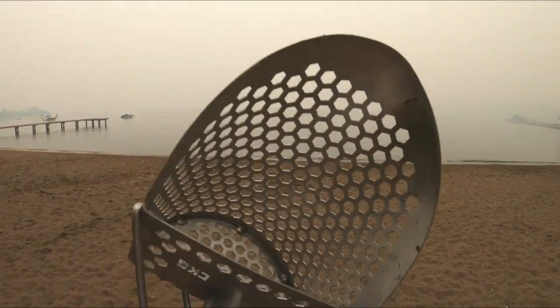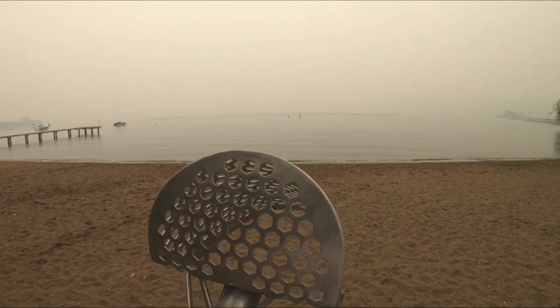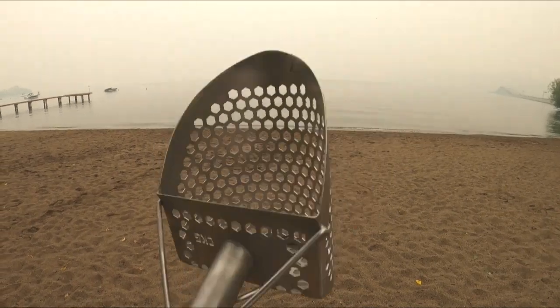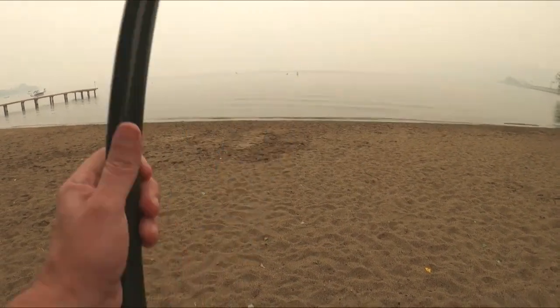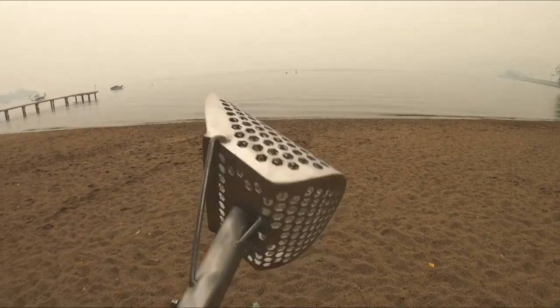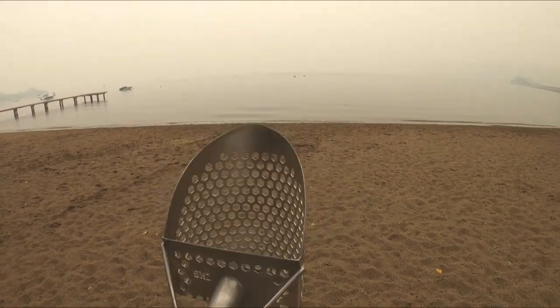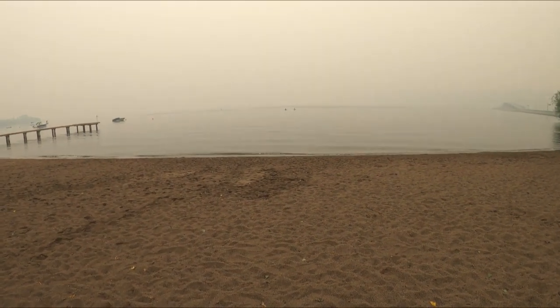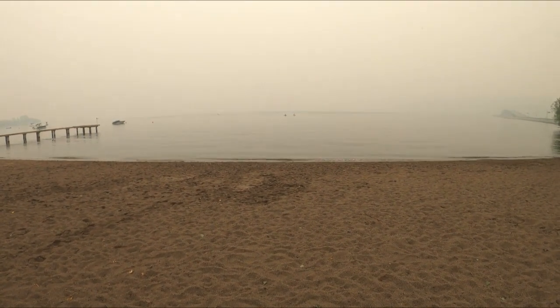New piece of equipment tonight — finally. This is a sand scoop from CKG sand scoops, carbon fiber handle, two-piece. I want to thank them and they've also given us a giveaway, so I've got a little something to give away to one of you guys who is subscribed and leaves a comment on this video.